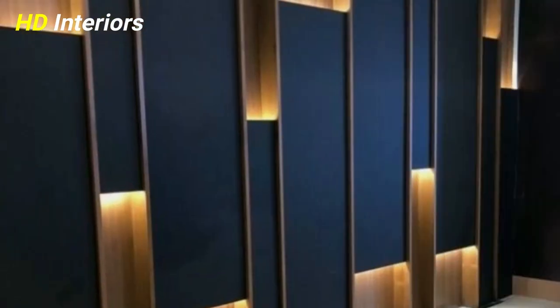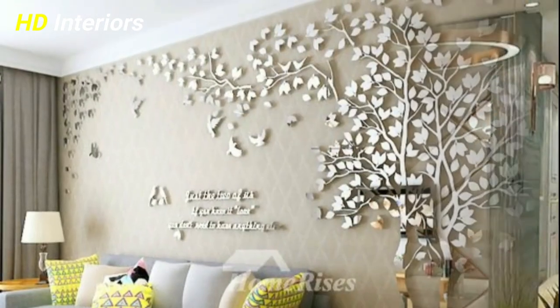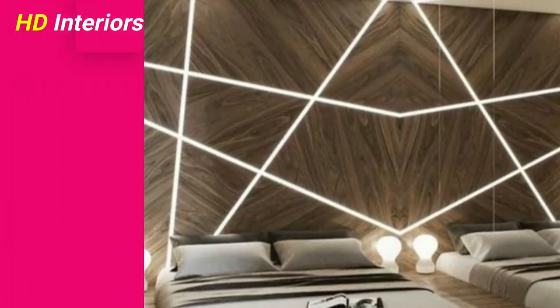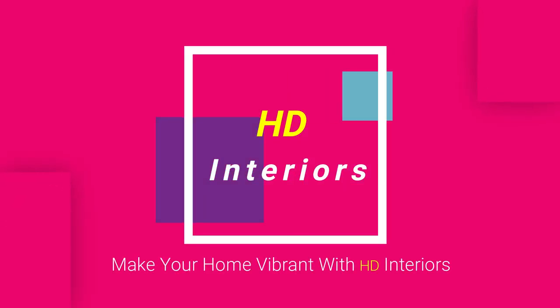Best wall decor ideas to make your space eye-catching. Be one of the HD Interiors family to make your home vibrant. HD Interiors Channel is your way to build a contemporary home.